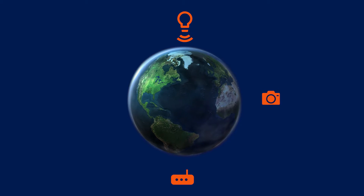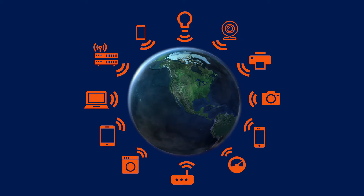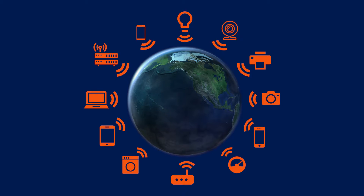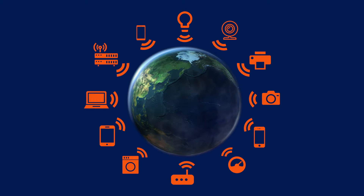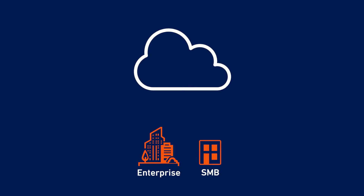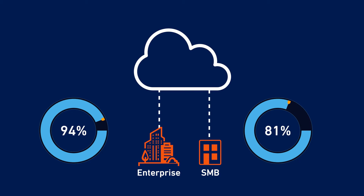The number of wireless LAN connected devices around the world just topped 22 billion, so it's never been more challenging to manage and secure wireless networks. At the same time, enterprises and SMBs continue to reap the benefits of digital transformation to cloud-based services, with 94% of enterprises today using cloud solutions and 94% of SMBs reporting increased security benefits following their move to cloud-based services.